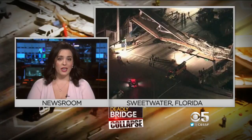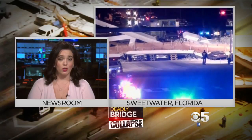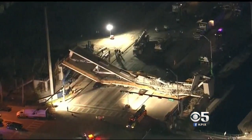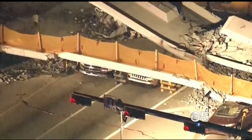Well, tonight there are at least four people dead, ten others hurt. Crews are boring holes through concrete and dropping fiber optic cameras down, looking for any signs of life. Night has fallen and the search for survivors is still on, beneath 950 tons of collapsed concrete and steel.